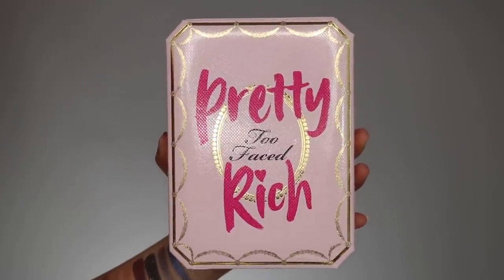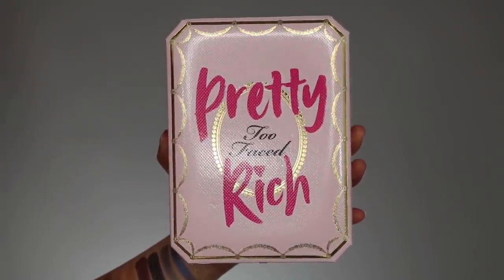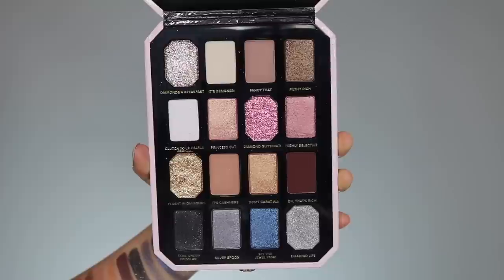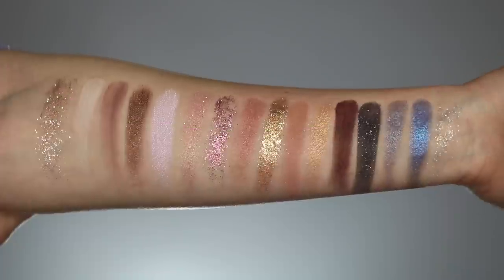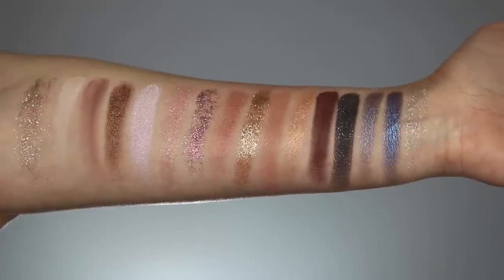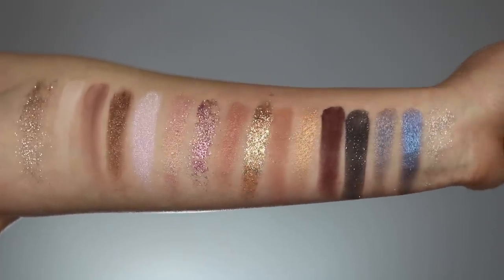So the packaging of this palette is pink and really, really chunky. Like, half of this is completely unnecessary thickness-wise. It also has this padding on the front. Overall, I think the packaging is really cute. Opening it up, it does have a little mirror, and then it has 16 eyeshadows. Based on my own personal judgment, you have four mattes, seven shimmers, one duochrome, and four of their new glitter formula.